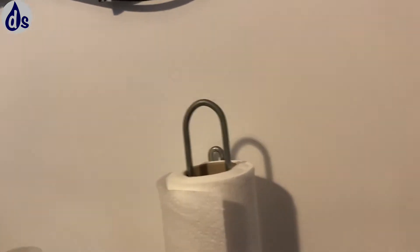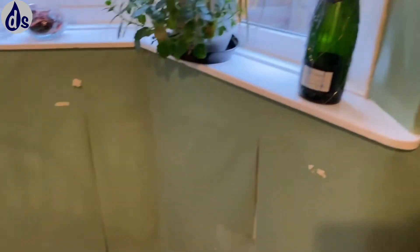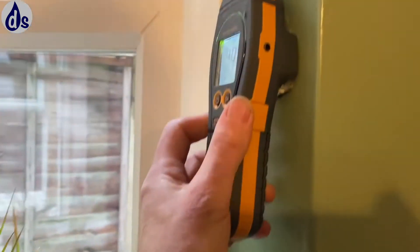One thing I did notice is that on this side it appears to have been damp proofed in the past, which suggests there has been a history. But the thing you have to realise is that we've got a lot of condensation in this property — all of this area here is caused by condensation.